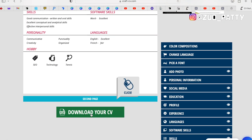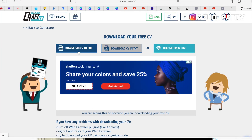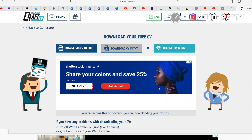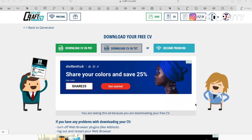Basically that's it for CraftCV. You just download your CV — scroll right down to the bottom and download your CV in PDF or text format. You can download in PDF. Like I said, you can always convert the CV to a Word document and I'm going to show that in the next video.